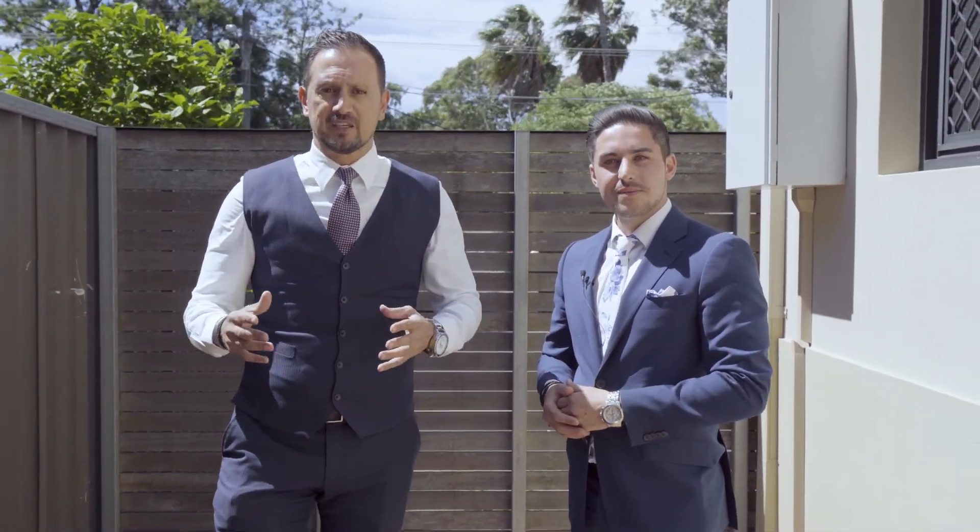We look forward to seeing you at one of our open homes. Another fantastic property brought to you by Rain and Horn Maroubra — Paul Spanadakis, Archibald Wadsworth. We look forward to helping you with your next real estate move.